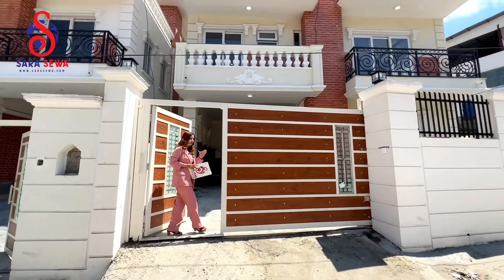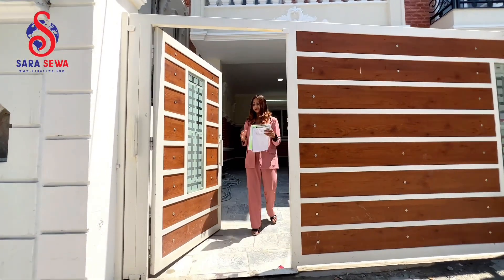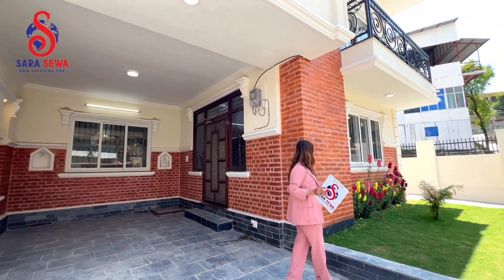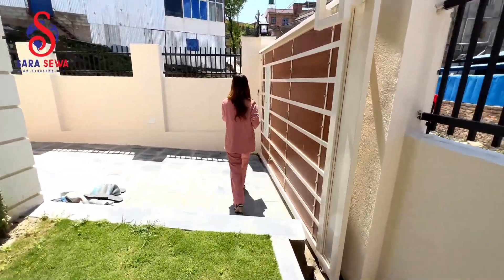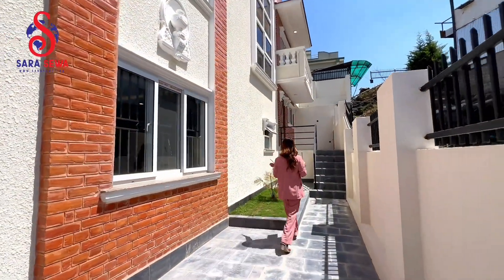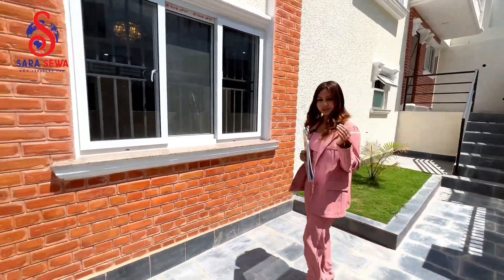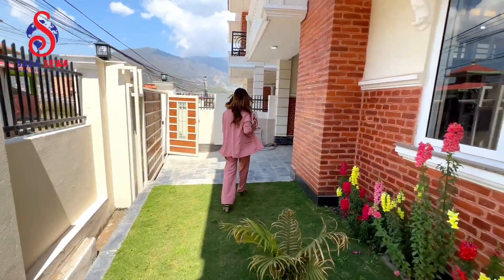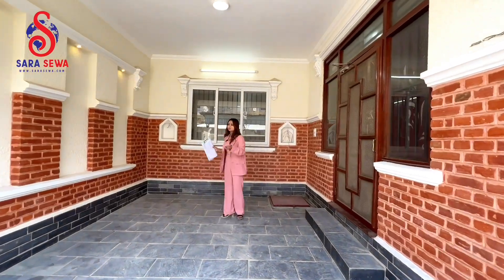This is your main entrance gate. You can see the wood plus the sliding gate. You can see the little parking space, as well as the covered parking space. You can also have a mini garden — it's a proper size. You can also see a second entrance gate on the other side. You can also have a nice parking space.